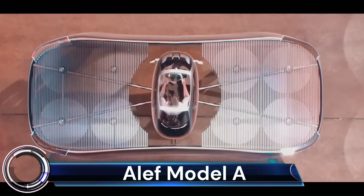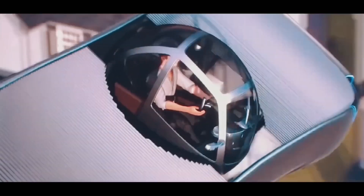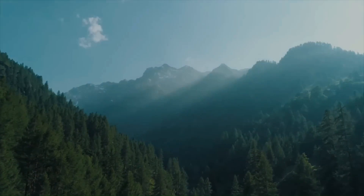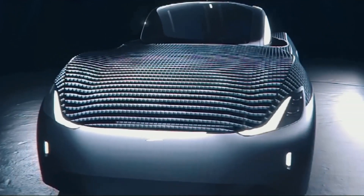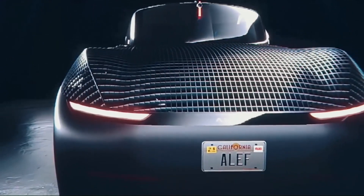Alef Model A. The Alef Model A is a groundbreaking flying car that has the potential to revolutionize transportation. It is the world's first legal flying electric car and has already garnered 750 million dollars in pre-orders. The Model A is designed to drive on the street, take off vertically when needed, and fly overhead above traffic. It is powered by eight electric motors and can reach speeds of up to 150 miles per hour.